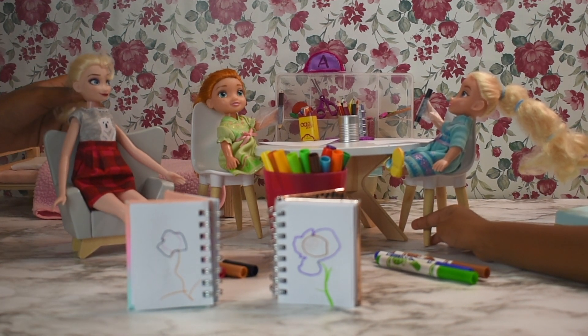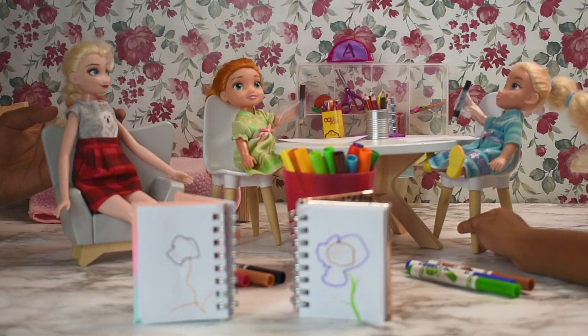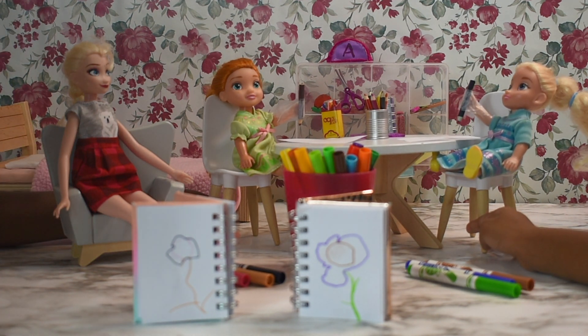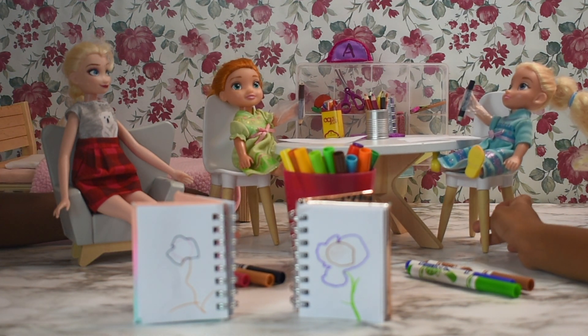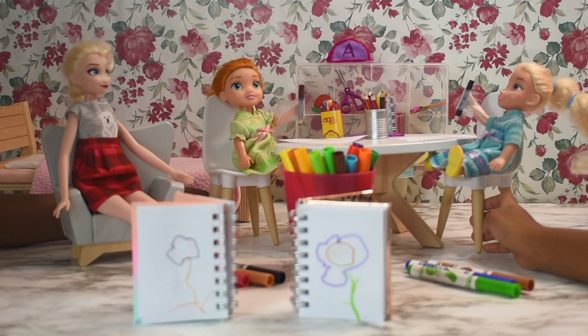Look, Anya, you made Elsie cry. Say sorry right now, Anya. I'm not going to play the last round. Okay, fine. I'm sorry, Elsie. It's okay, I guess.